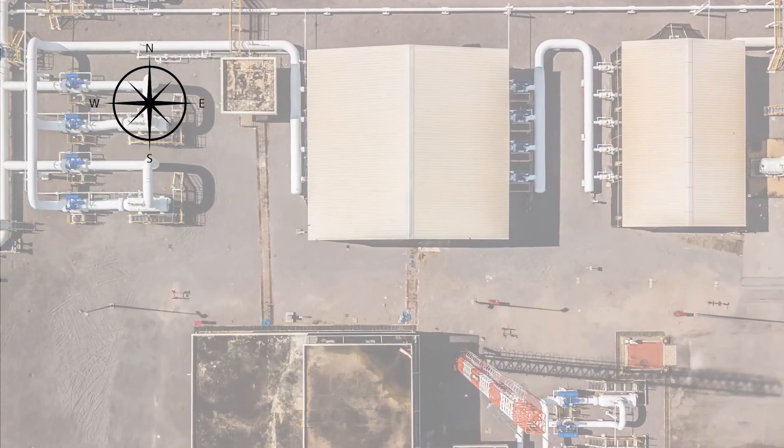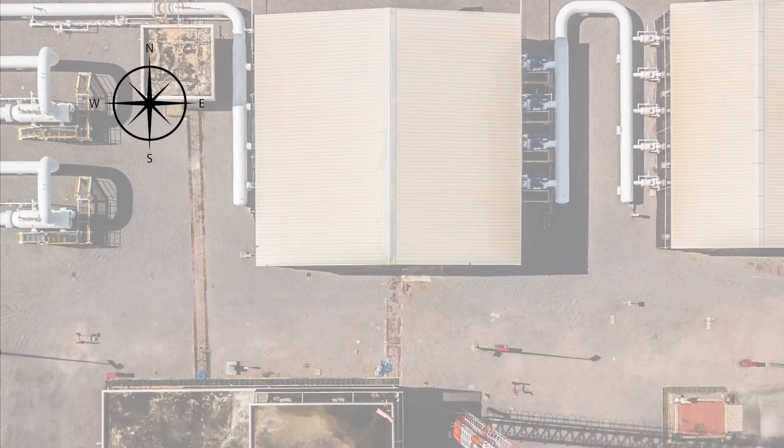Let's say you observe the flag on the main administration building and notice that it's pointing south. What wind direction would this indicate?